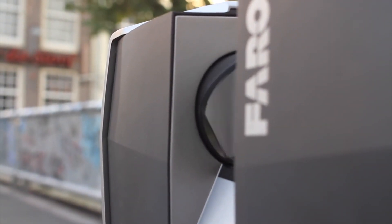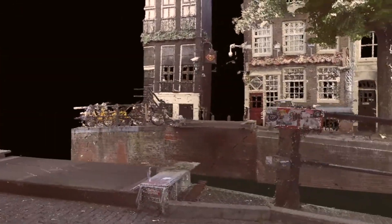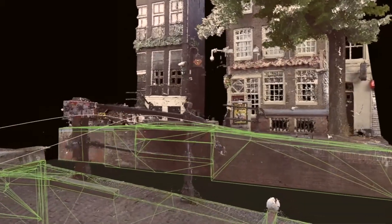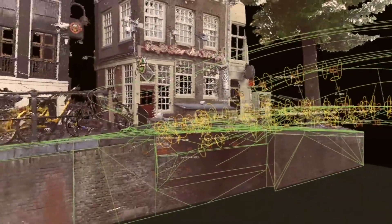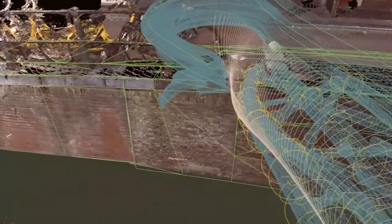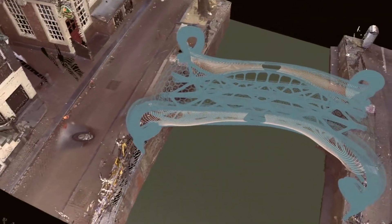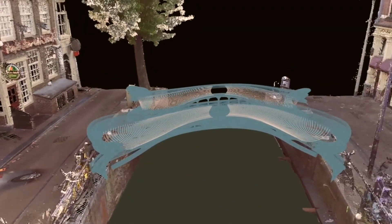With LiDAR technology, MX3D got a 3D virtual image of the area the bridge would be installed. This was critical to determine the actual real-world measurements the bridge would need to be printed in order to be a snug fit above the river. Next, they inserted their digital model of the bridge into their digital model of the environment it will be built in.